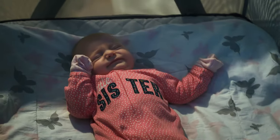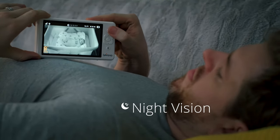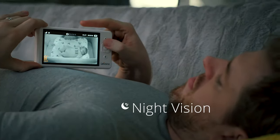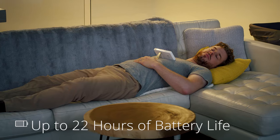It also comes with night vision so it looks great even in the dark. And finally, we didn't want you to have to worry about constantly charging the monitor, so we designed Mila with a battery that lasts up to 22 hours.